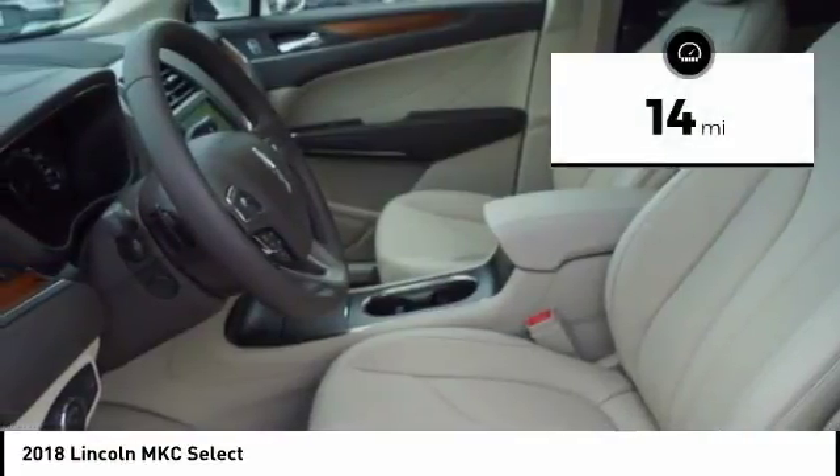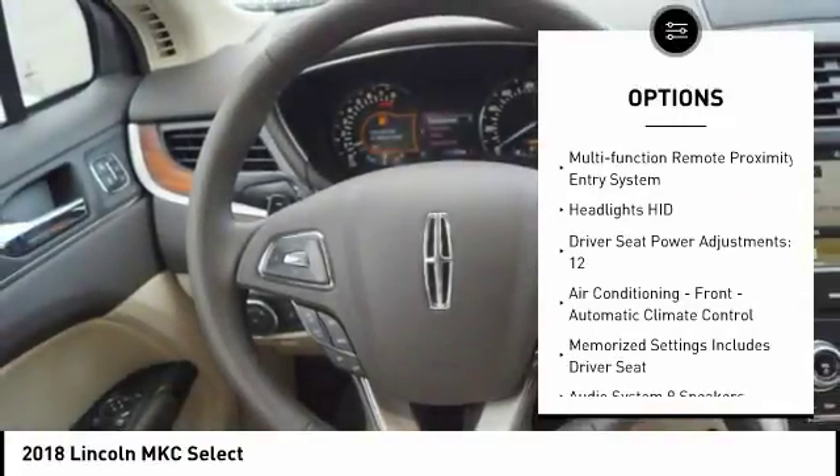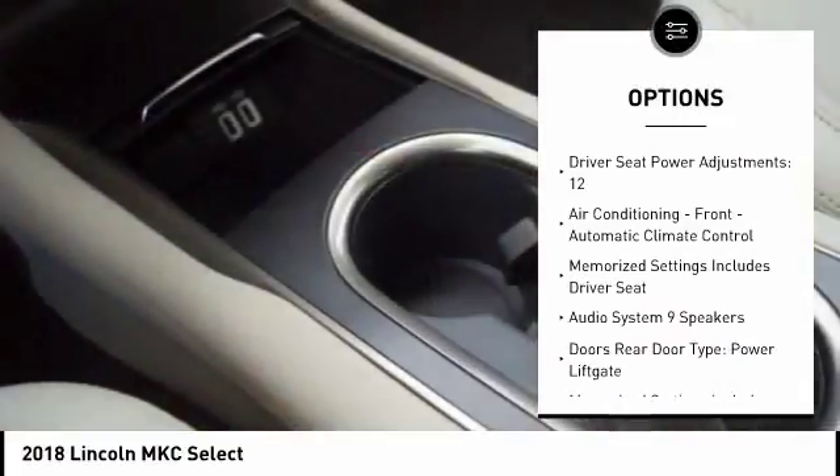This vehicle has less than 100 miles. Here are some of this vehicle's great options: traction control, stability control, keyless entry, remote engine start.